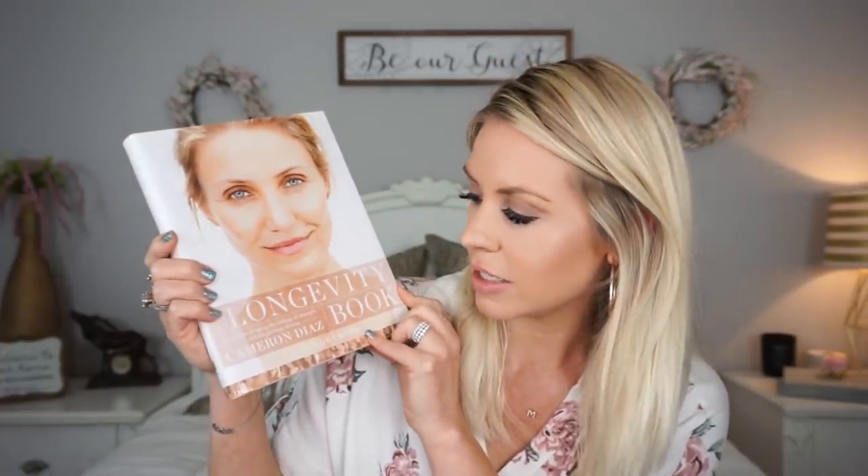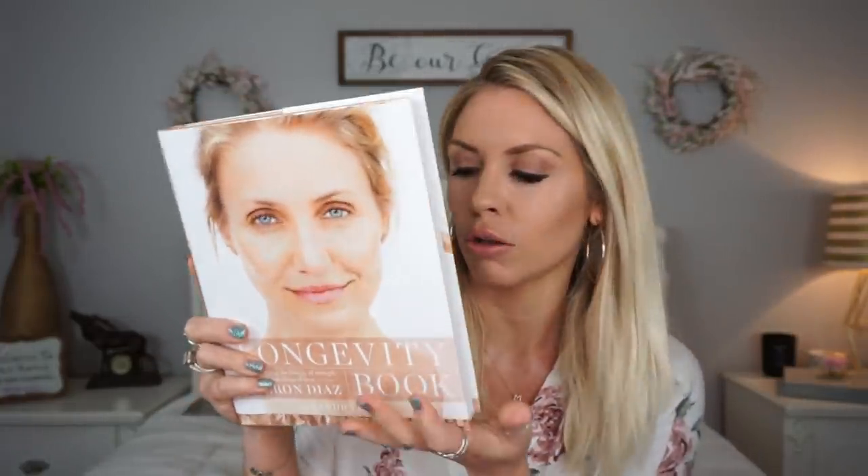I found this book that has Cameron Diaz's face on it. It says 'The Science of Aging, The Biology of Strength, and The Privilege of Time.' I found it interesting, and I mean it was only a dollar, so I thought I would give it a look. Sometimes you can find some really great books at Dollar Tree.